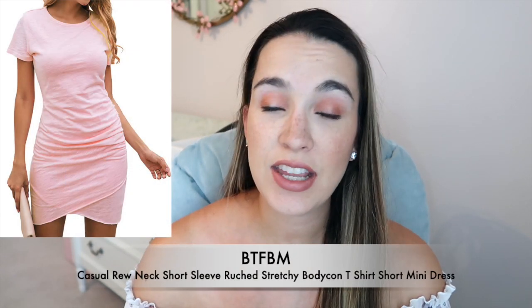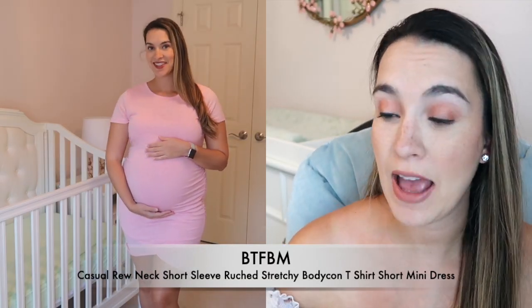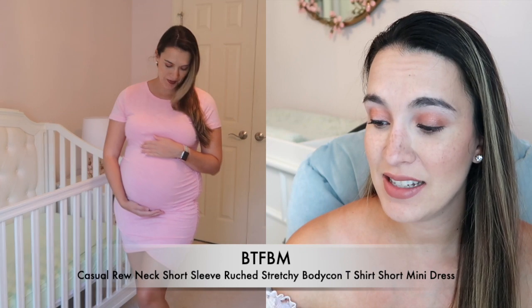I tried on another bodycon dress just to see how flattering it was. If I wore these dresses I'd definitely pair them with a kimono or jacket. This pink one is from BTFBM in size medium, and I love the crisscross detail on the front — that's what drew me in. It is a little bit more sheer on the bottom because of the crisscross. It comes in a bunch of different colors and is currently about $30, made of 85% polyester and 15% cotton. It is hand wash only.